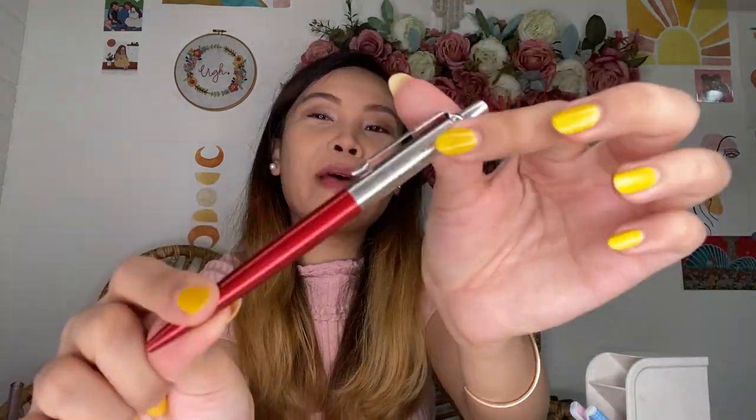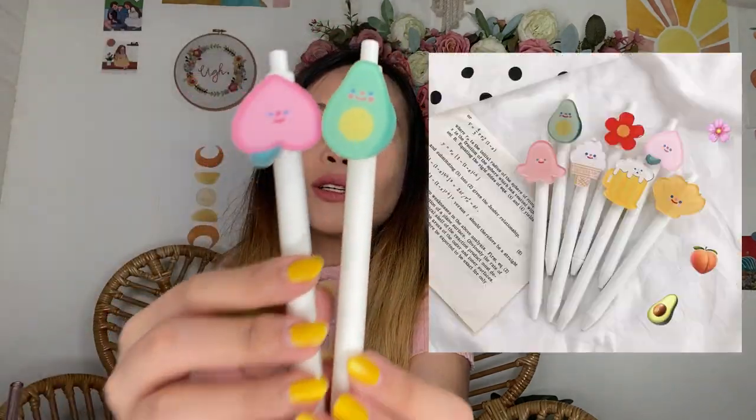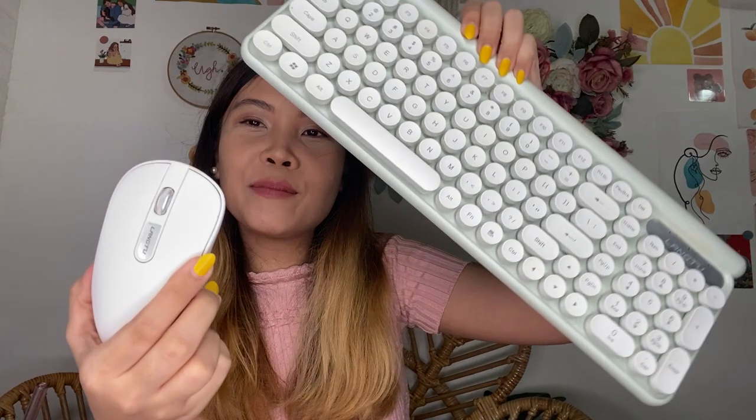Shout out to my cousins Ever and Evan for gifting me my engraved pen with my name. And part of this, sa ating pens - bumuna na rin ako ng cute na pens, Korean-inspired pens I believe, yung pangalan niya sa Shopee. Super cute. And guys, hindi ako nagbibiro na ang ganda nung pagsusulat ko dito.